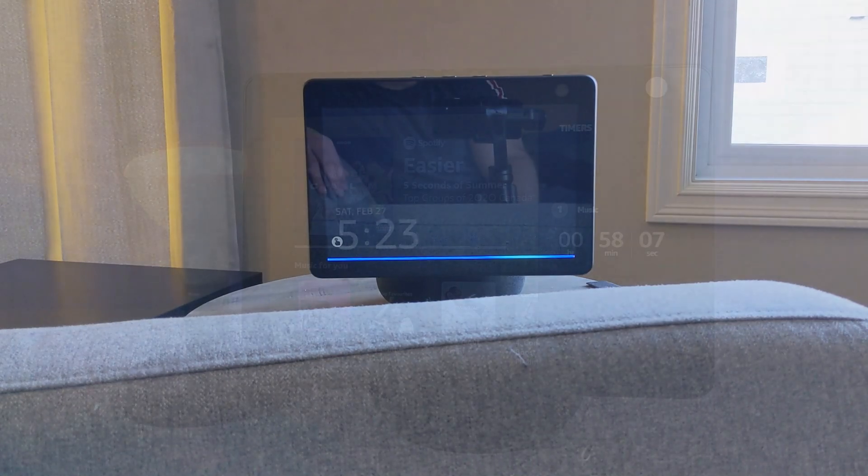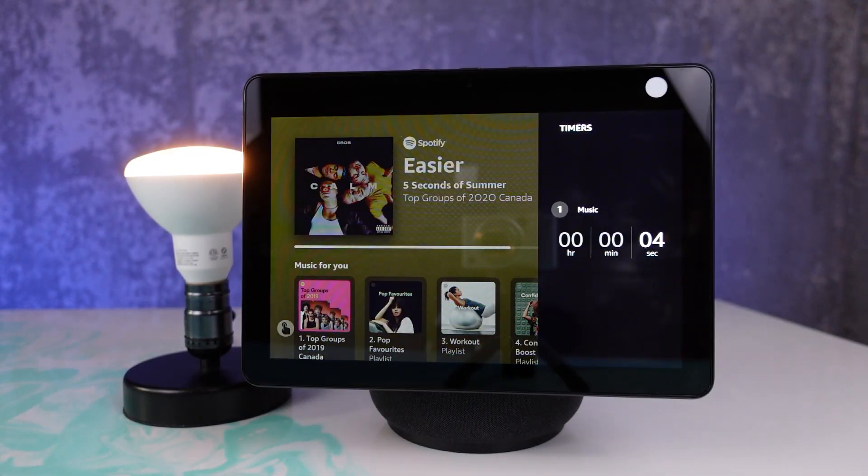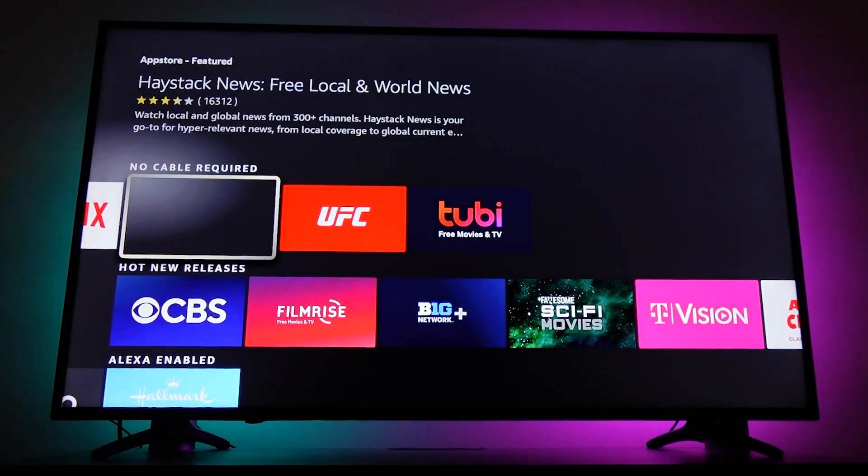Hello Automators, thanks for tuning in again. I'm Brian from Automate Your Life and today I'm excited to tell you all about new features with Amazon, their voice assistant, and the Fire TVs.